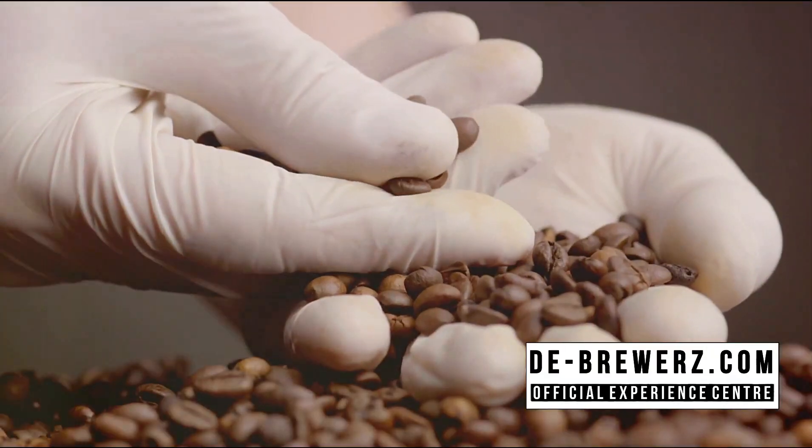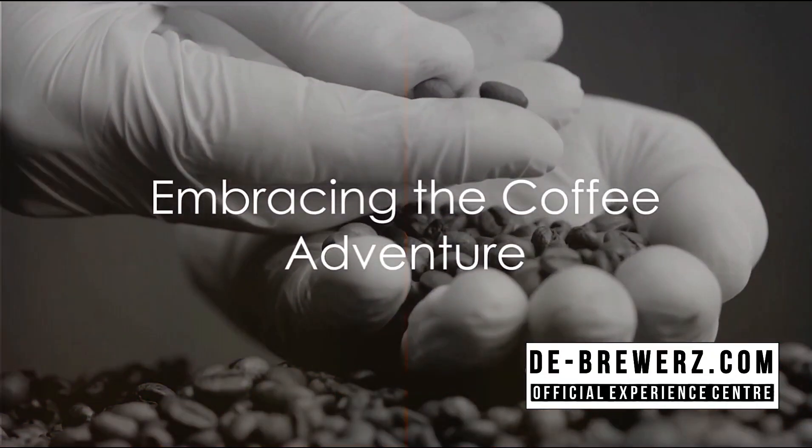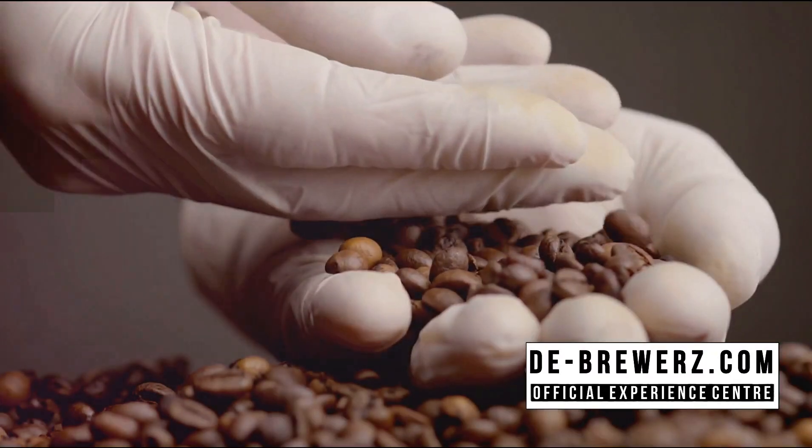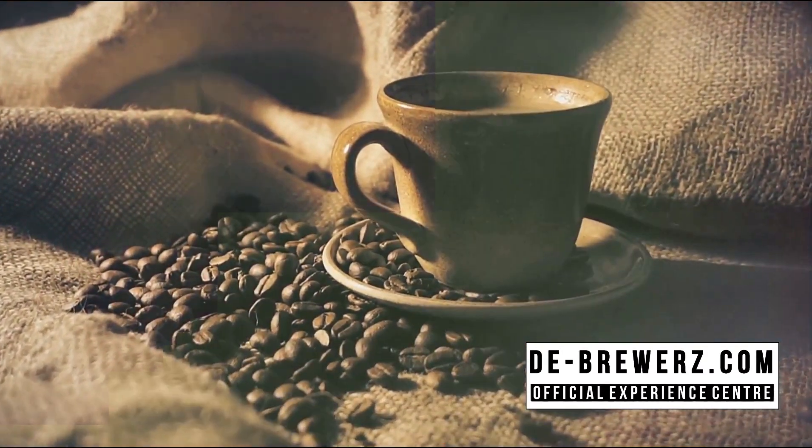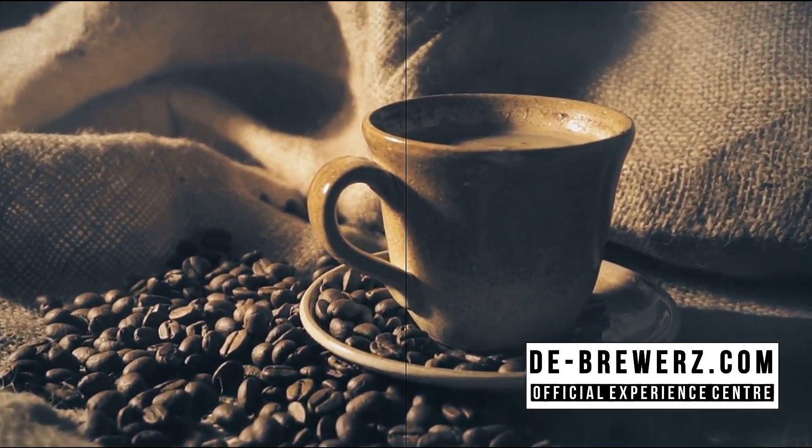Remember, the journey to a perfect cup of coffee is a voyage of discovery. It's about exploring the world through taste and aroma. So embark on your coffee adventure today, and you might just find your new favorite brew.